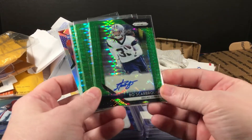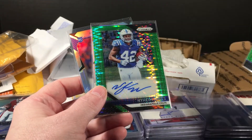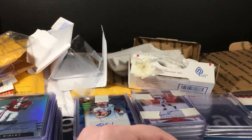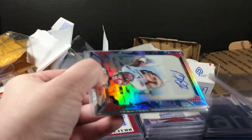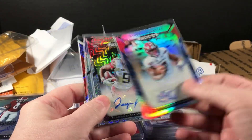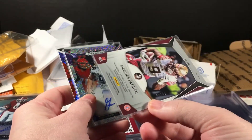Sorry, my camera just stopped working. Bo Scarborough — this is the green pulsar. Dalton Schultz auto. Naheem Hines, Ryan Conley, and Mike Edwards. Man, this lot is super duper. I'd like to actually see what I paid for this — there's some good stuff in here. Armstead — this is out of 25, the blue camo. Jacques Patrick again — this is out of 49.